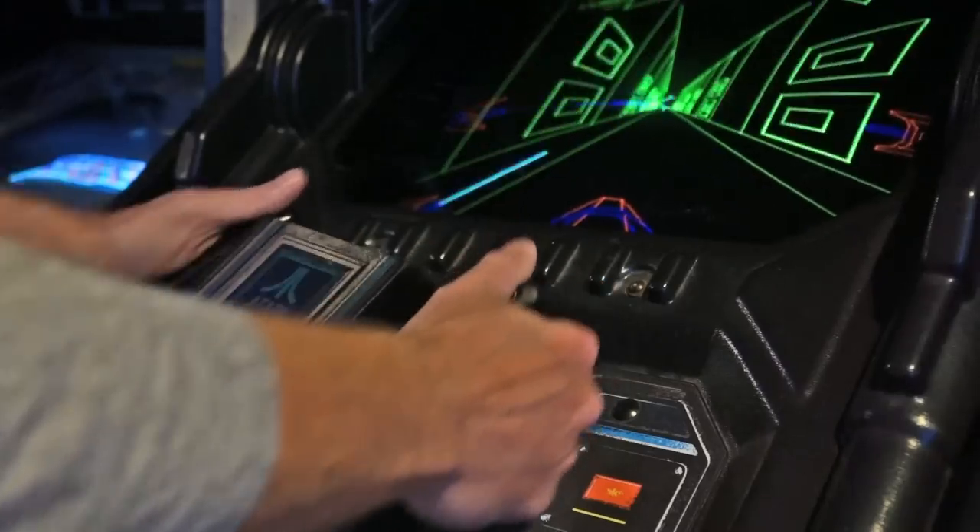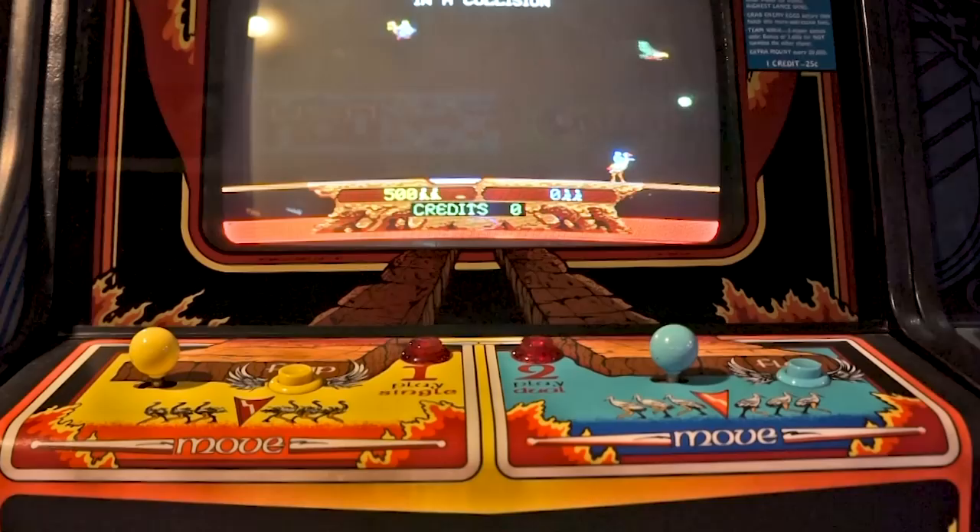When people first enter the Vintage Vault Arcade, it's surprise and astonishment. They are just amazed at what they see. You can always try your luck in the arcade and get your name on the high scoreboard.